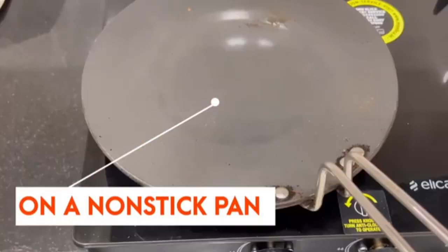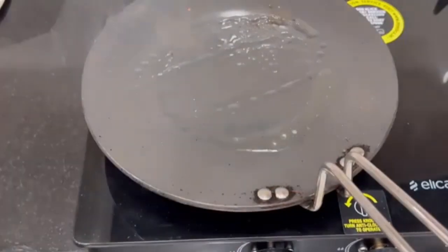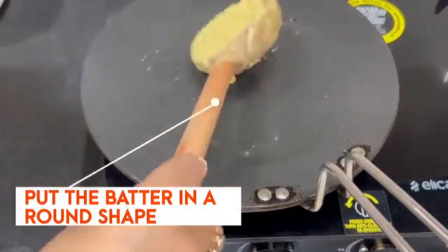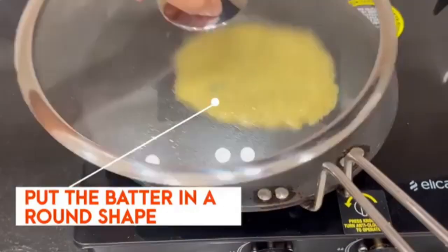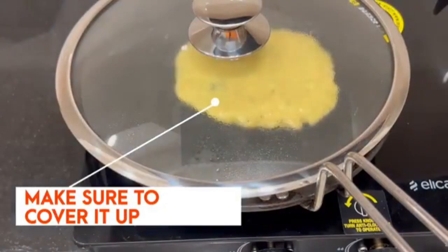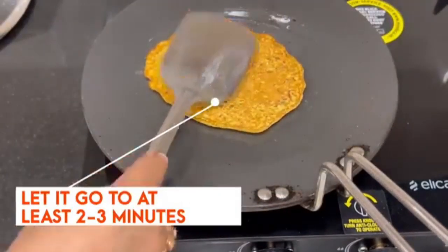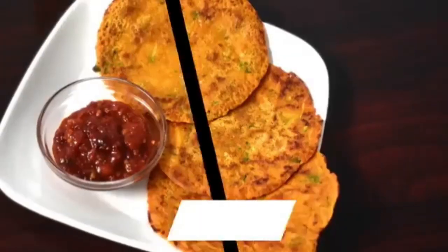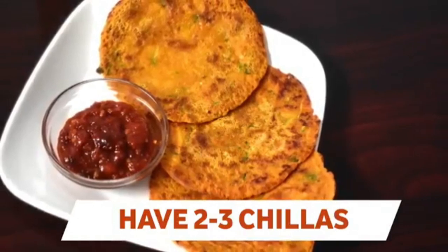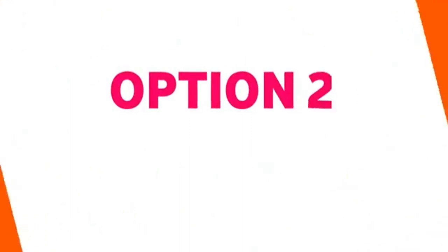On a non-stick pan, warm the pan and add some oil or desi ghee, then put the batter in a round shape to make the cheelas. Cover and cook well, then flip and let it cook for at least two to three minutes. Your zucchini oats cheelas are ready. You can have two to three cheelas for lunch along with curd or mint chutney.